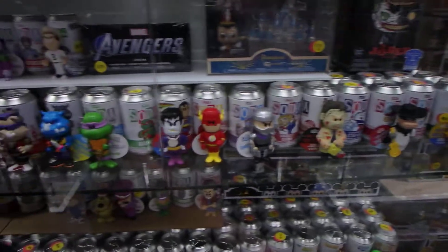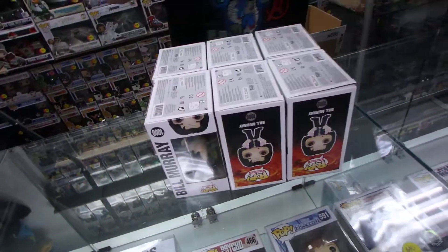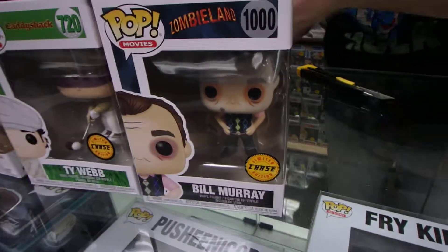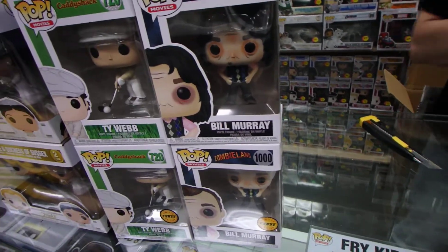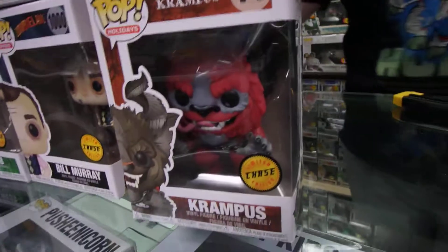We've got Batgirl coming in — a box of Batgirl — so we'll have the Chase for her. And another box of the Joker coming so we'll have another Chase for him. We'll be heading in and selling out. We've got one of these in — I'm putting together a set. This is for my set too, but we'll have one in store. Let's do a Murray Chase. I'm just waiting for Tallahassee who is still on pre-order. I didn't order them originally. These are Krampus — I had these and sold them. That's the Chase of Krampus.